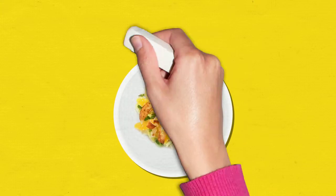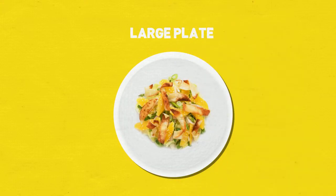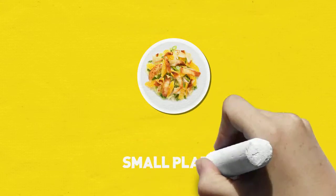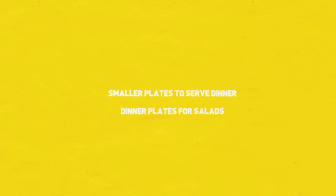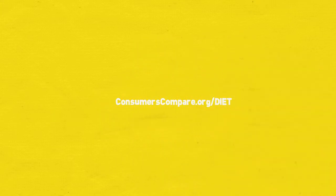Experts say they've seen it again and again: the larger your plate, the more you're likely to put on it. So serving your meals on smaller plates can help you eat less. But don't throw out those dinner plates — use the smaller lunch-sized plates to serve dinner, and use the dinner plates for salads.